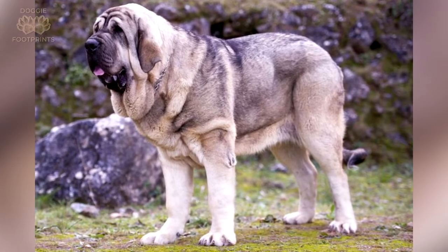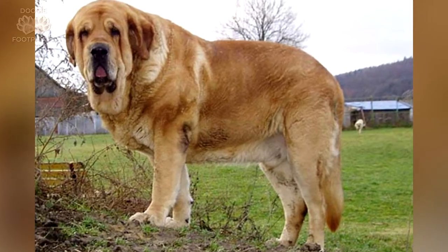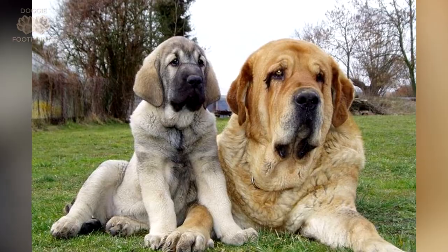Protective, loving, and calm, these gentle giants have become popular guard dogs and family pets alike. The Spanish Mastiff exhibits the behavior of a dog who is confident in himself, determining his strength since he is aware of his immense power.